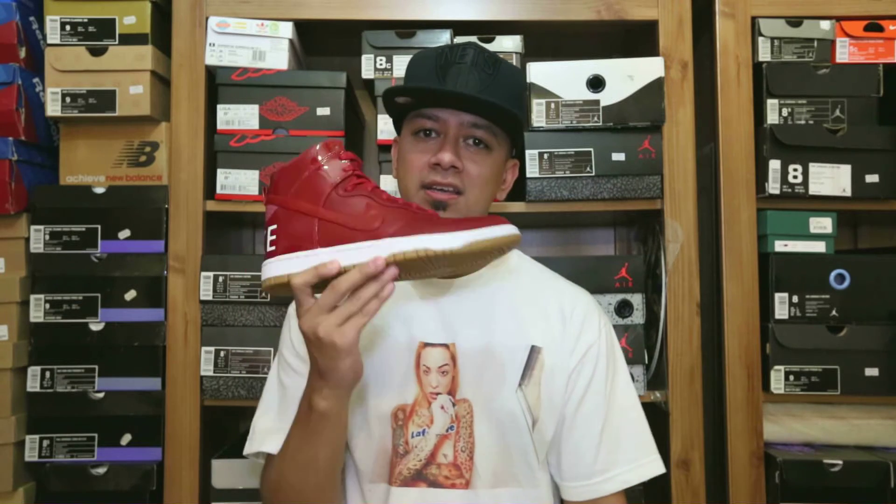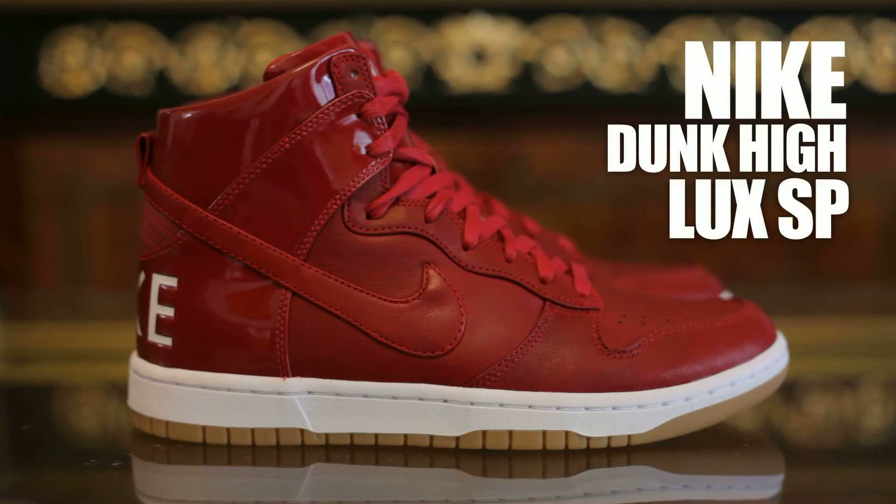1, 2, 1, 2 in the place to be. I go by the name DJ Caesar. Welcome to the second episode of Supreme Entertainment, and today we're gonna talk about the Nike Dunk High Luxe SP in the red colorway.